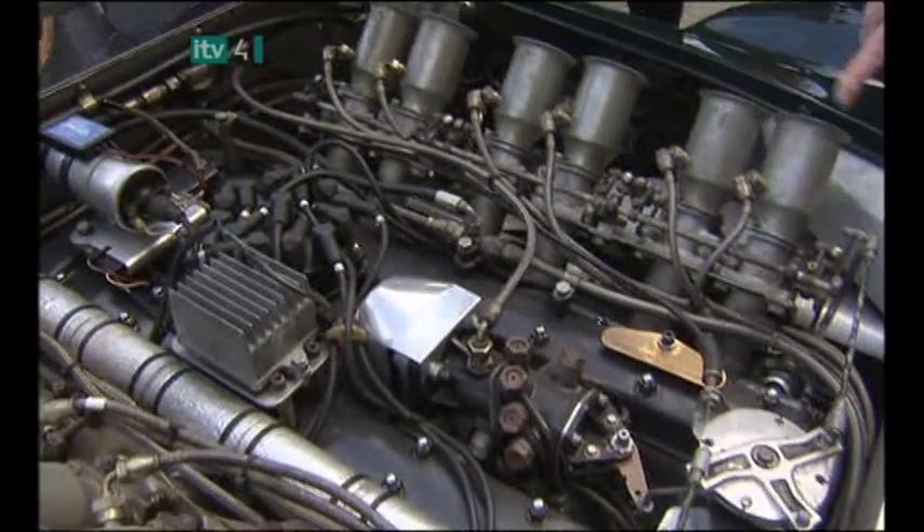Beautiful car, never raced. The history's there, but I still think it's one of the most beautiful shapes that was ever produced. If you look at it now, the coefficient of drag on that is just a bit lower than the Formula One cars now.